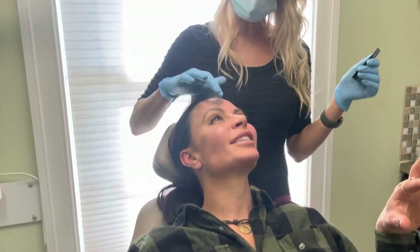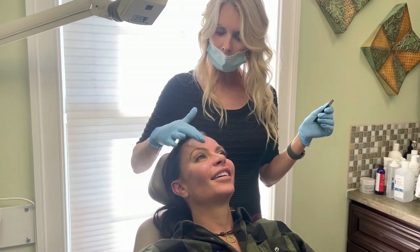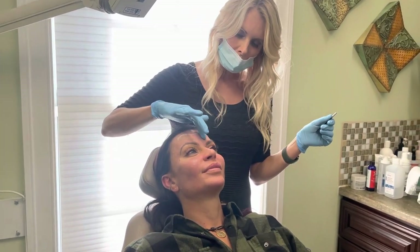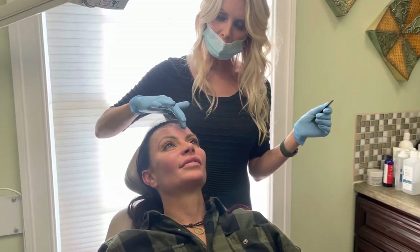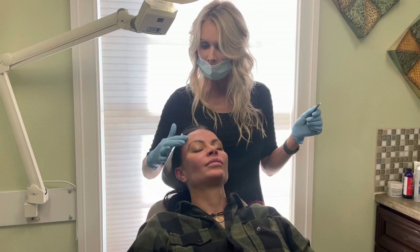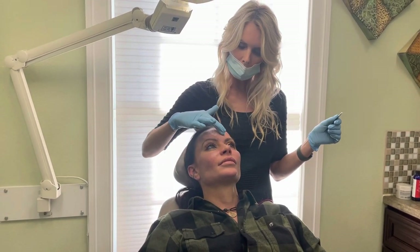How many days does recovery take? After 24 hours you can put makeup on and go back to all your normal stuff. But for me it took three or four days, and really a week later my skin looked fabulous. It just kind of flakes up. Everybody's is different — some people peel a lot, some people don't peel at all.